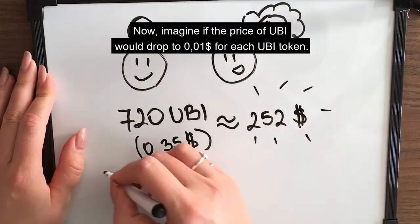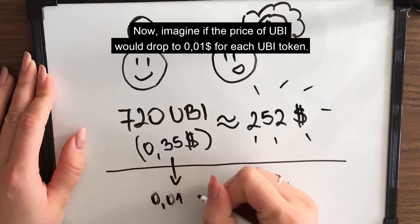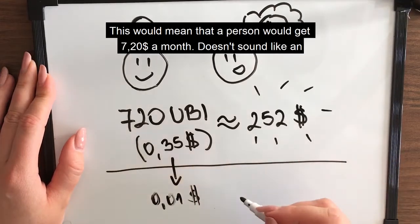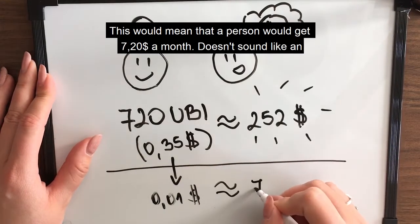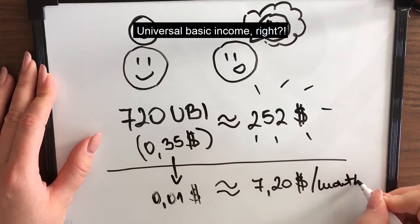Now imagine if the price of UBI would drop to 1 cent for each UBI token. This would mean that a person would get $7.20 a month. Doesn't sound like a universal basic income, right?